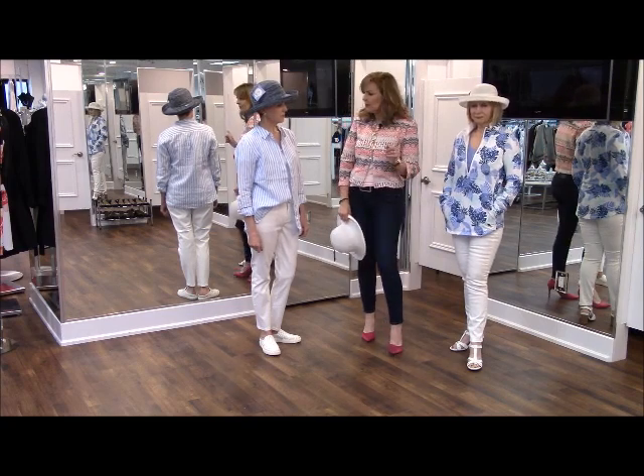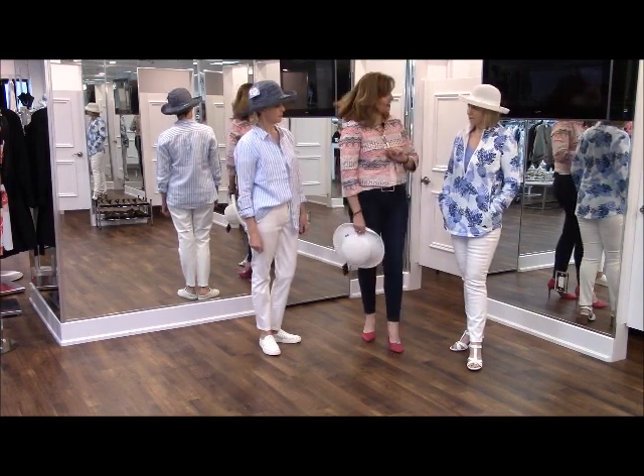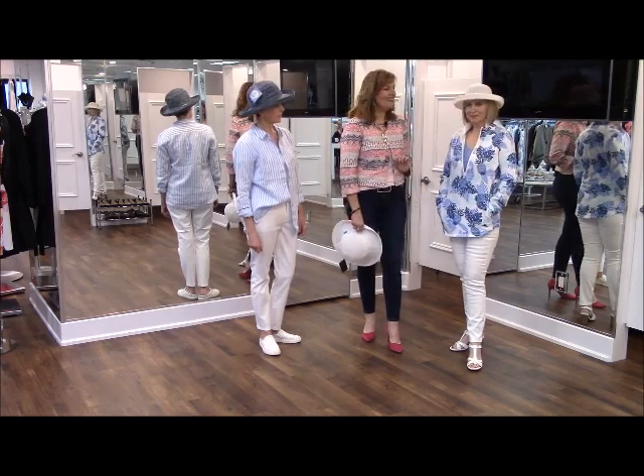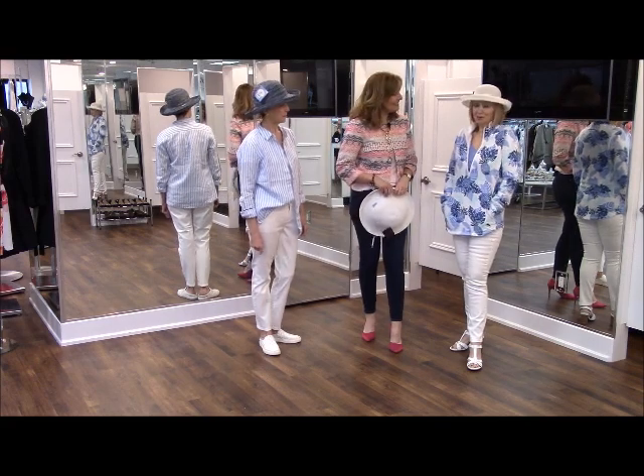Maybe we can have you take that shirt off so we can take a look at it later. It's a really great piece — with pockets. We all love the pockets! How does it feel? Great, good.